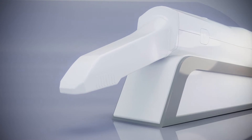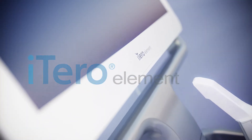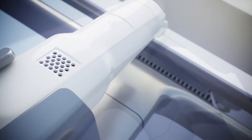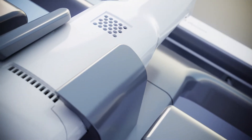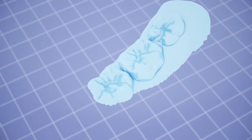To help us reach our shared goal of optimal oral health, we have equipped our practice with a digital oral scanner, the iTero Element. The iTero Element is an intraoral scanner that combines innovative design with state-of-the-art technology, utilizing predictive analysis to digitally track and diagnose